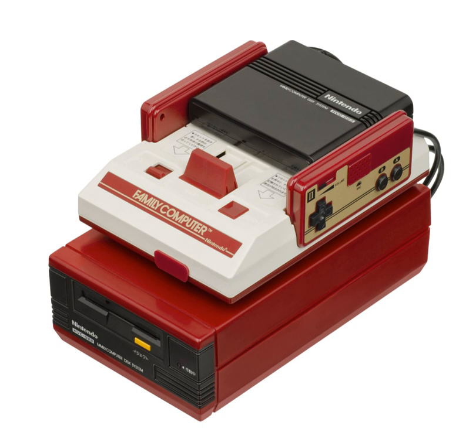Calling the Disc Writer "one of the coolest things Nintendo ever created," Kotaku says the system's premise still offers modern retail and online stores a potential innovation in game rentals. The service was very popular and remained available until 2003. Disc Writer kiosks in select locations were also provisioned as disk fax systems.